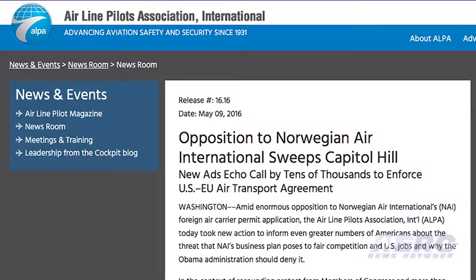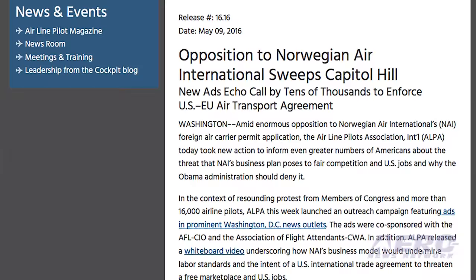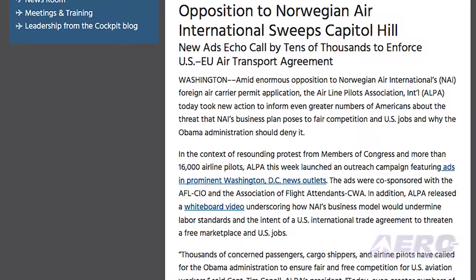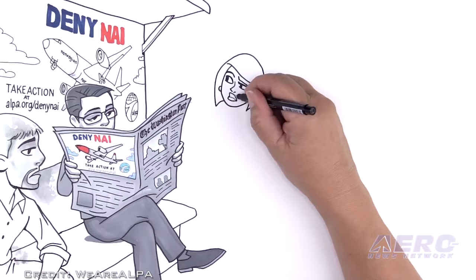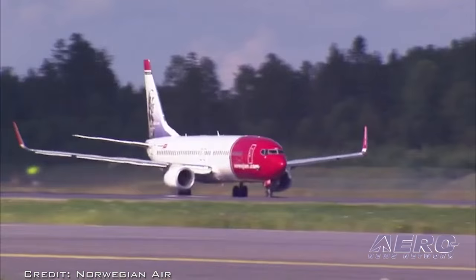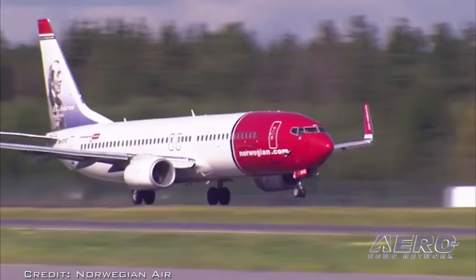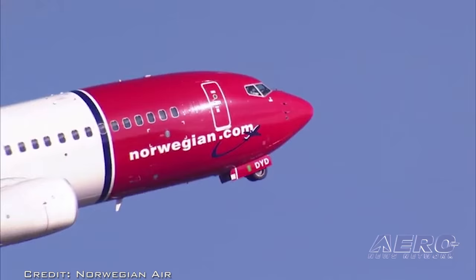In the context of resounding protests from members of Congress and more than 16,000 airline pilots, ALPA this week launched an outreach campaign featuring ads in prominent Washington, D.C. news outlets. The ads were co-sponsored with the AFL-CIO and the Association of Flight Attendants. In addition, ALPA released a whiteboard video underscoring how NIA's business model would undermine labor standards and the intent of the U.S. international trade agreement, to threaten a free marketplace and U.S. jobs. NIA plans to use flight crews employed on Asian employment contracts while flagged in Ireland, creating a flag-of-convenience scheme, which ALPA and many in Congress claim is completely at odds with the European Union Air Transport Agreement. It's claimed this plan is to avoid Norwegian labor, tax, and regulatory laws.